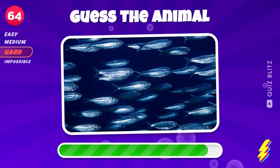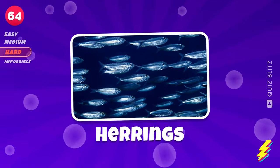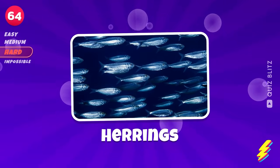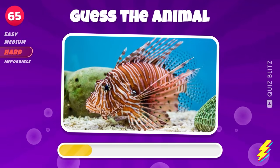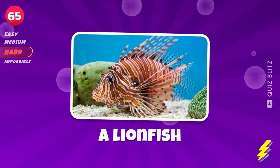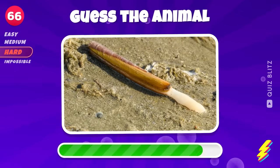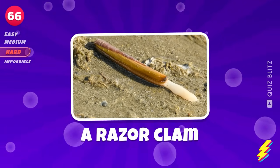Guess this animal. Herrings. A lionfish. A razor clam.